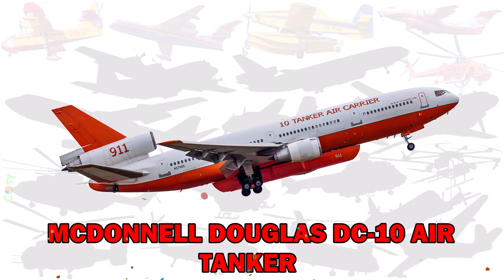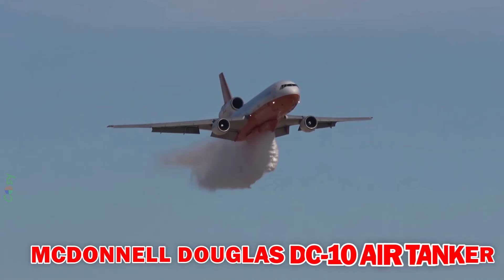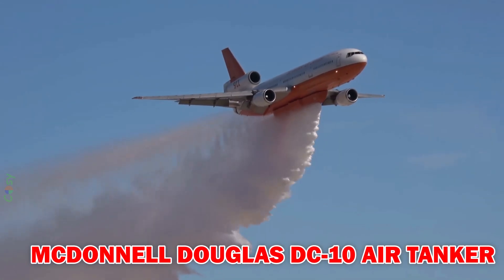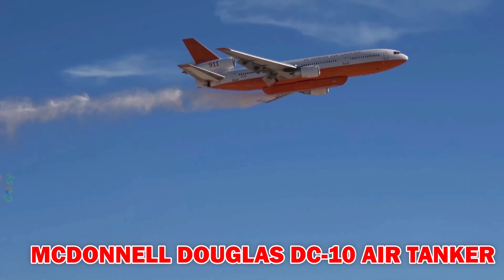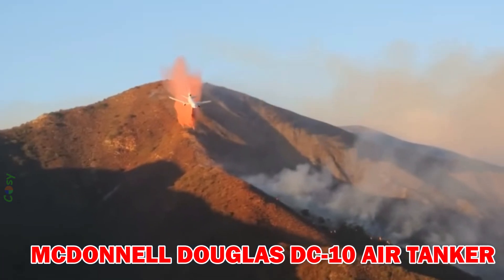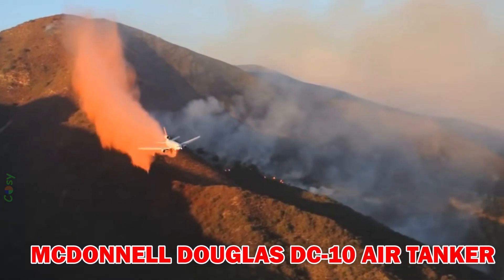McDonnell Douglas DC-10 Air Tanker — a large aircraft converted from a passenger jet, capable of carrying up to 45,000 litres of fire retardant. It is highly effective for large-scale wildfires and long-range missions.